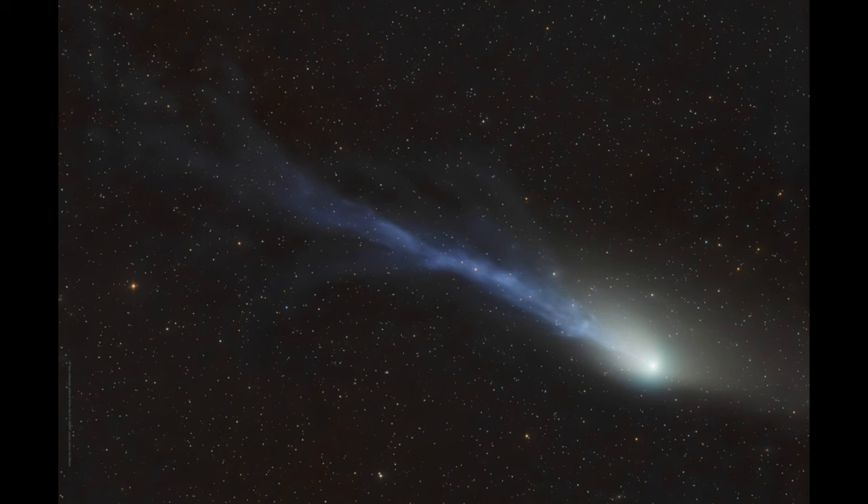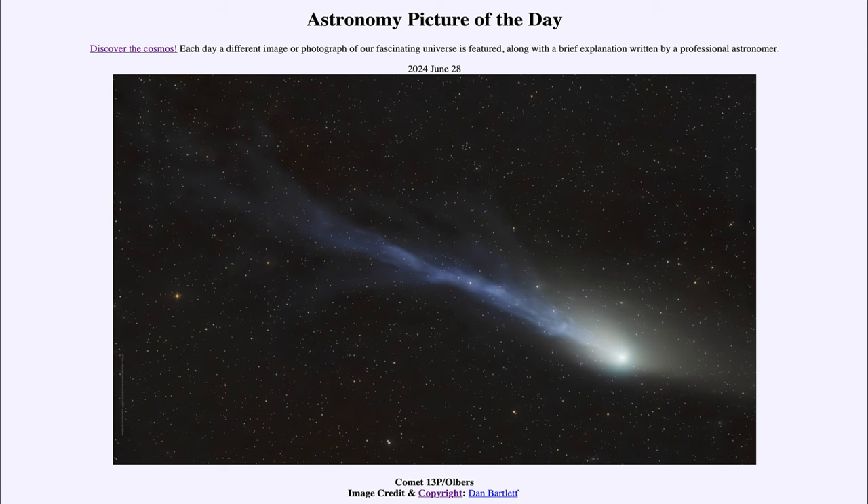If you have a pair of binoculars, look toward the constellation of the Lynx, as this is something that is actually visible over the next few days. That was our picture of the day for June 28th of 2024, titled Comet 13P slash Olbers. We'll be back again tomorrow for the next picture. Until then, have a great day everyone, and I will see you in class.